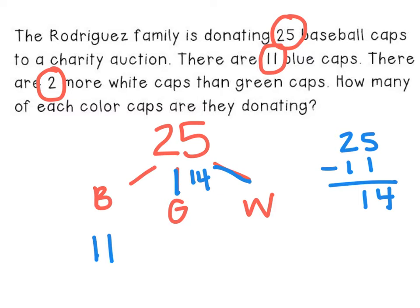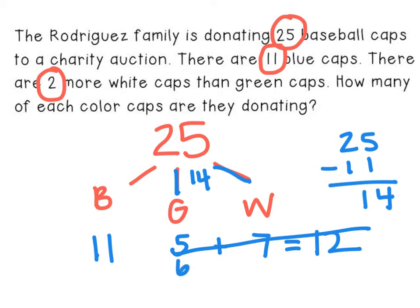One good strategy for problem solving is guess and check. I'm going to guess and start with five. I obviously want to start with something that's less than 14. If there are five green caps, two more would have to be seven. Five plus seven is 12, so that doesn't work. But I'm kind of close. I'll try six. Six plus two is eight, and six plus eight is 14.